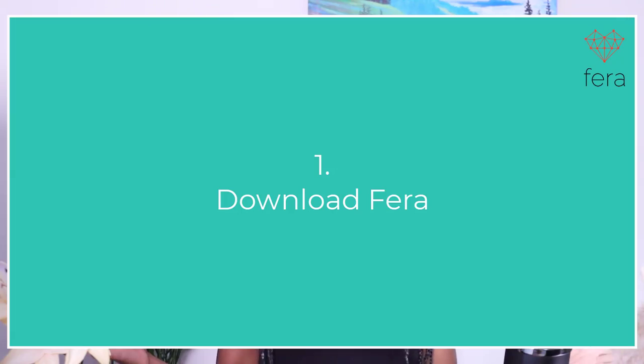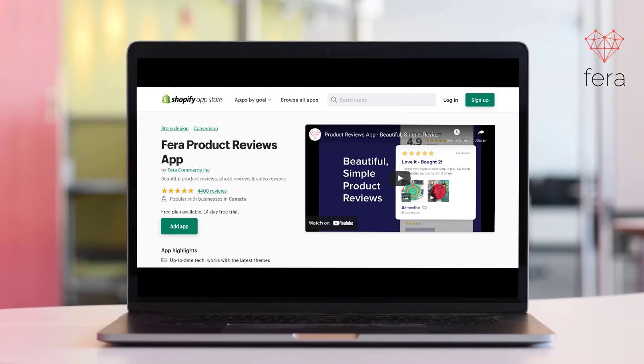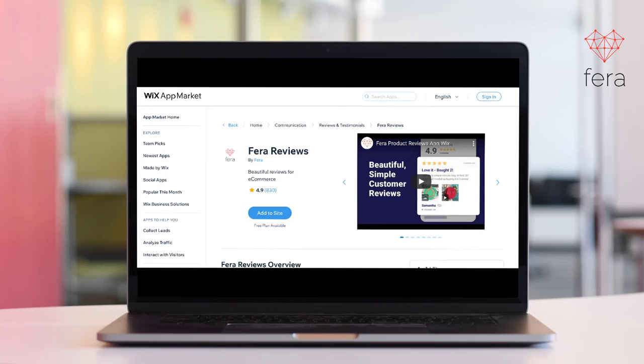Now let's go through the steps. The first thing you have to do if you have a Shopify or a Wix store is go to the App Store or the Wix App Marketplace and download Farah Reviews.